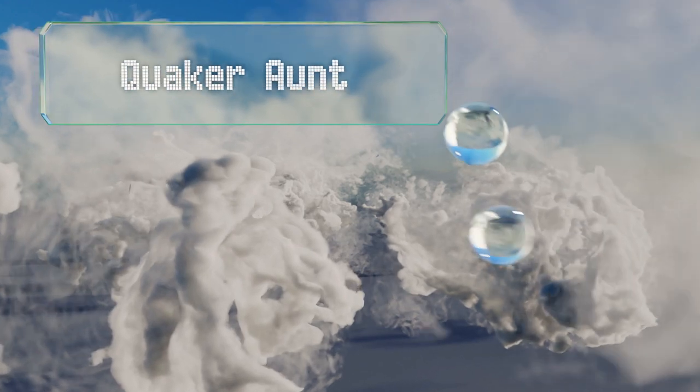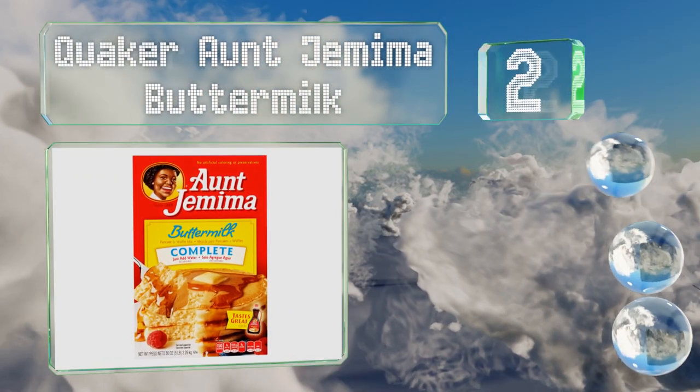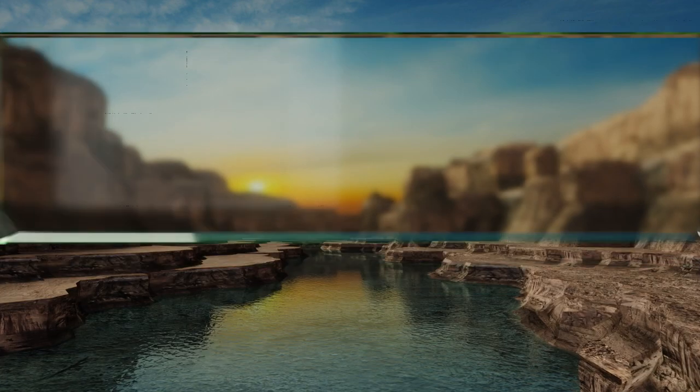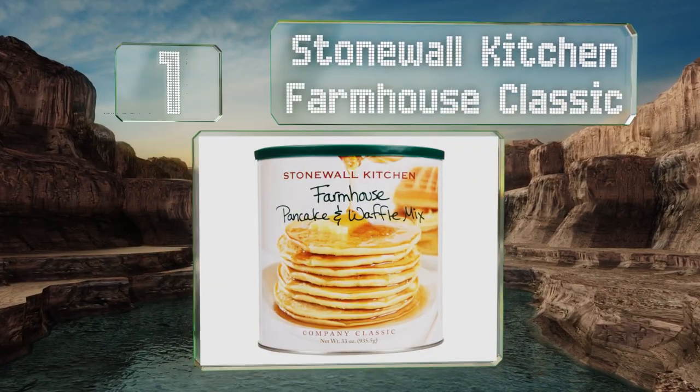At number two, Quaker Aunt Jemima Buttermilk is a classic choice. It requires only the addition of water, absorbs syrup nicely, and comes in at a budget-friendly price.